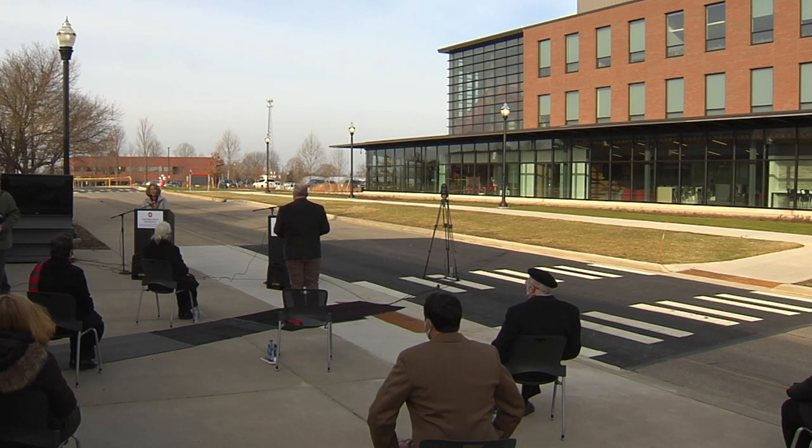I would now like to welcome Dr. Jamie Strange, Chair of the CFAES Department of Entomology, to come and share a little bit about the department and how they'll use the new building.